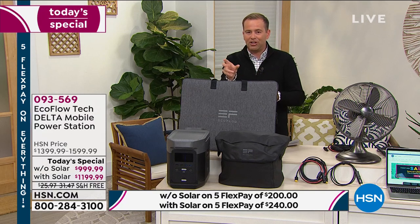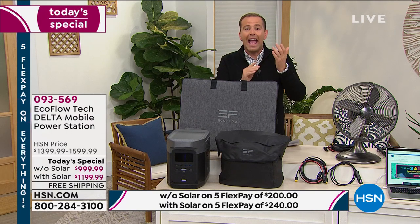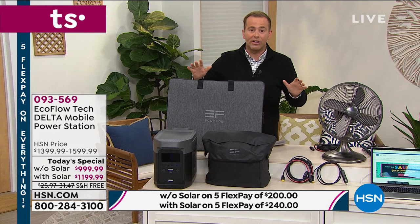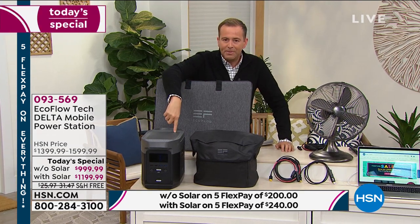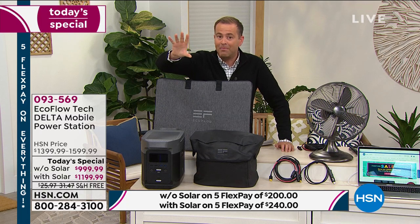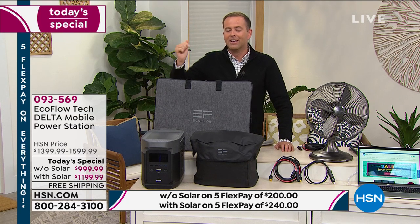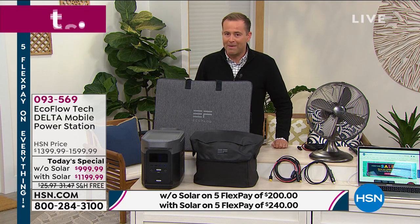This machine has technology that allows it to recharge incredibly fast. A lot of competitor models can take about a day to recharge — 24 to 25 hours. This can recharge up to 80% in one solitary hour, full charge in just 90 minutes. Next generation, revolutionary technology to help meet the needs and demands that we so desperately need today. This is power on demand.